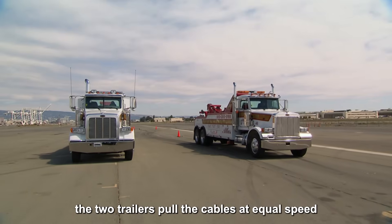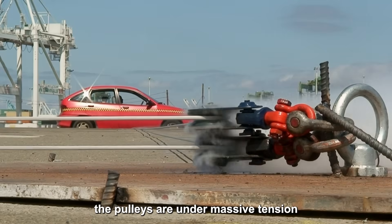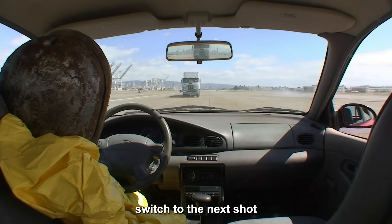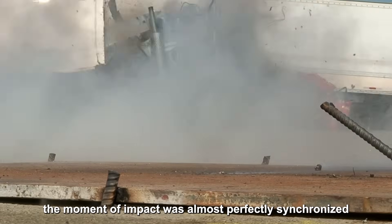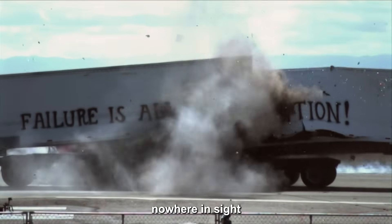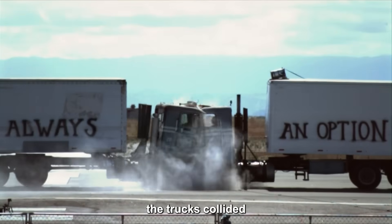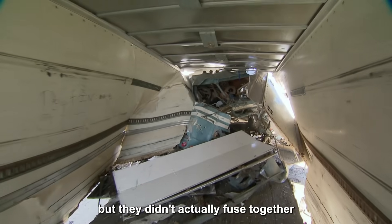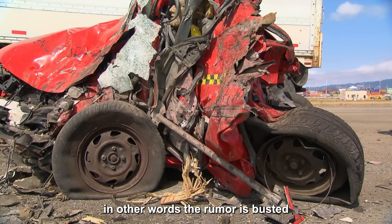Adam gives the signal. The two trailers pull the cables at equal speed, the trucks accelerate, and the pulleys are under massive tension. At 500 feet apart, the trucks are already doing 50 miles per hour. The trucks collide head-on right on cue. Playback shows the moment of impact was almost perfectly synchronized — the two trucks crumple into a heap. The car is found completely crushed at the crash site. The trucks collided at a combined speed of 80 miles per hour; the front ends were reduced to twisted metal, but they didn't fuse together, and the car wasn't trapped between the cabs. In other words, the rumor is busted.